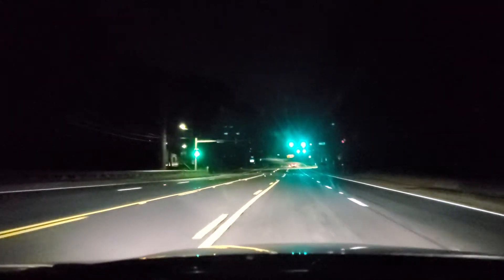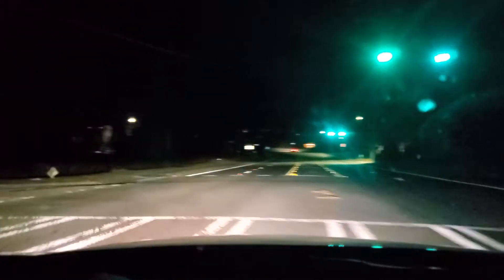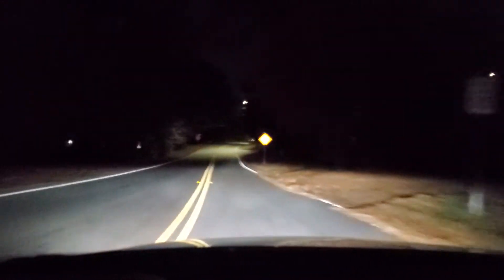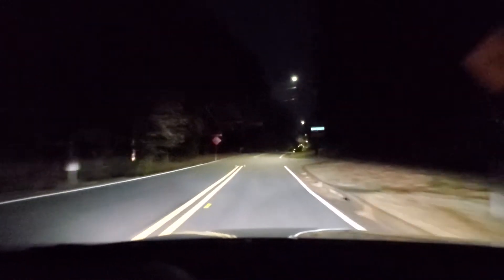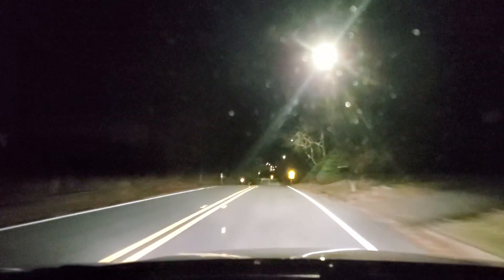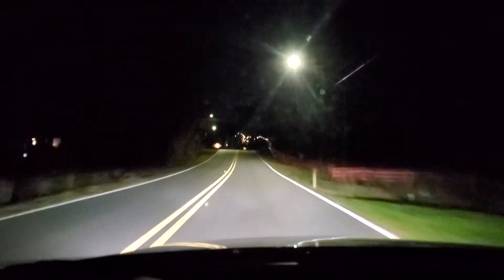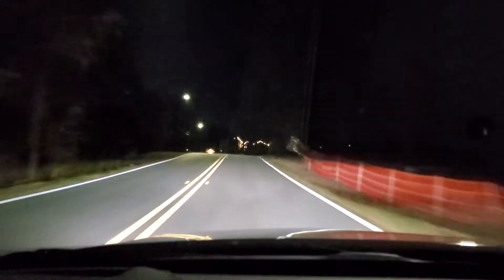So another one bites the dust — Hellcat. It just makes you laugh, makes you smile. I'm no kid, I'm in my 50s for crying out loud. That's 75 miles per hour right there off of a red light. This thing is just so freaking awesome.